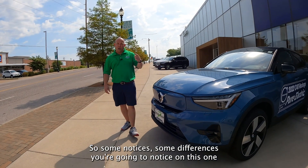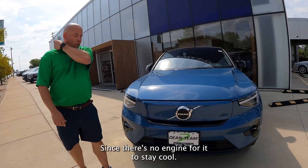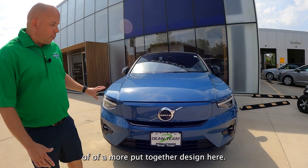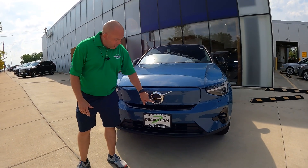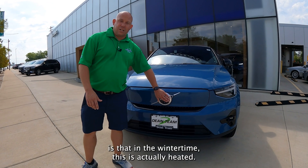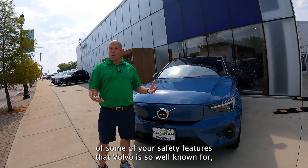Some differences you're going to notice on this one compared to a gasoline-powered vehicle is our front grill here. Since there's no engine for it to stay cool, you have this hard plastic piece here, which gives it more of a put-together design. You also have our Volvo crest here, which is where you have your sensors for some of your electronics. You also have your front camera here. One of the nice things about this is that in the wintertime, this is actually heated, so you don't have to worry about ice building up and losing the functionality of some of your safety features that Volvo is so well known for.